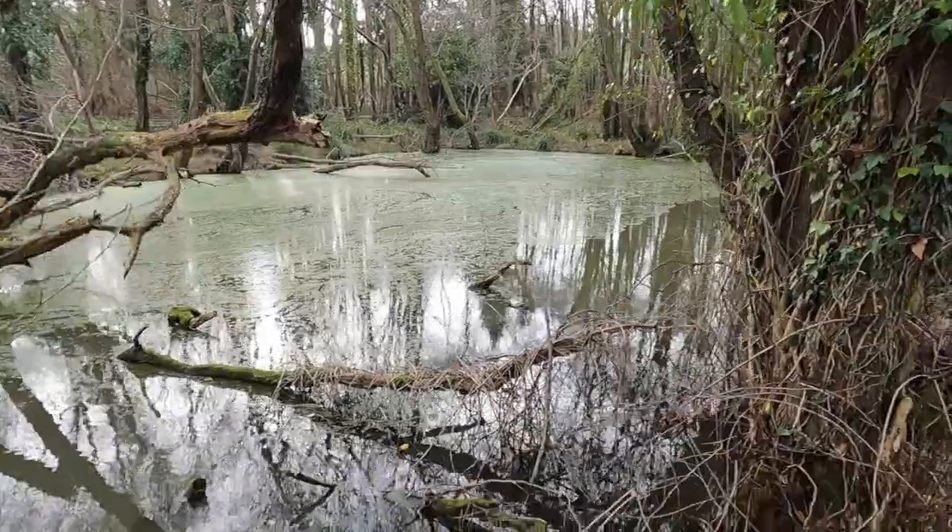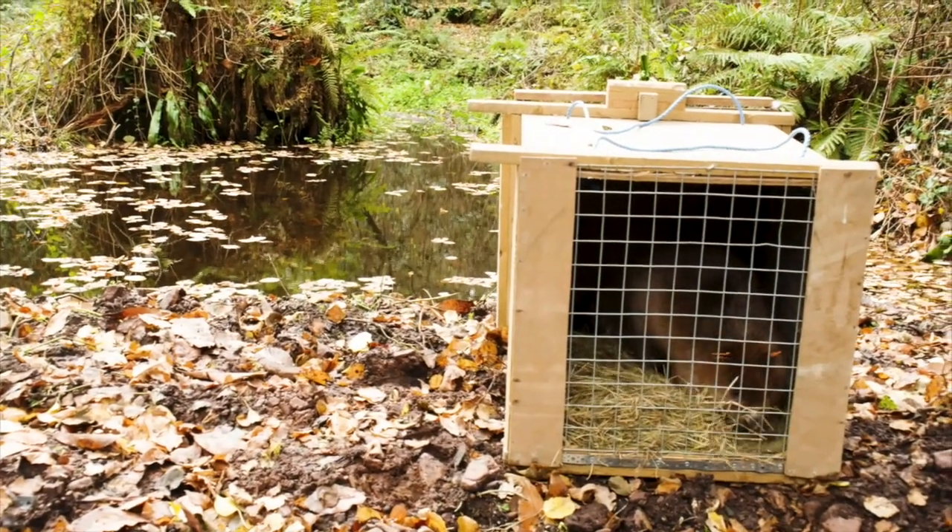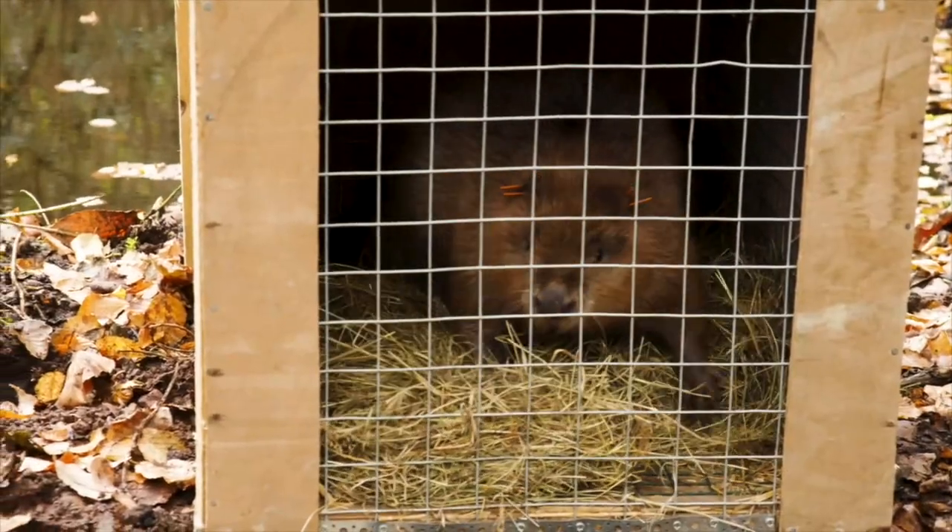Is it hoped that there can be a wider release of beavers around the whole of the UK? At the moment you can only get a licence for an enclosed release — hence what we've got here.